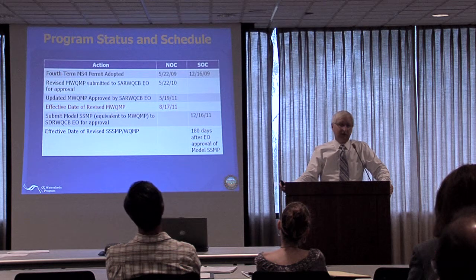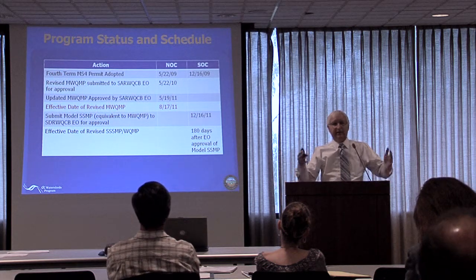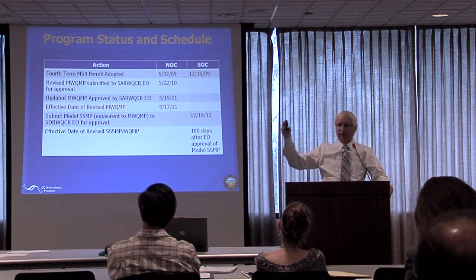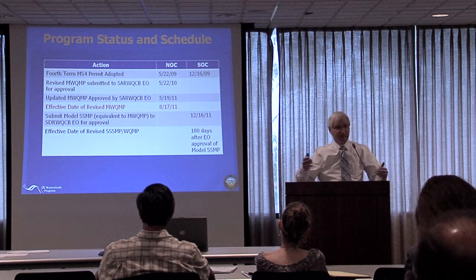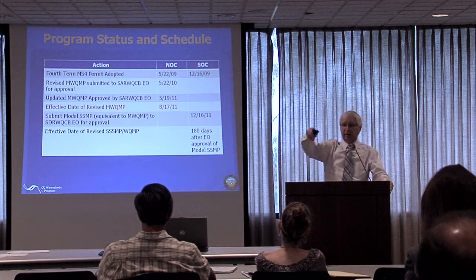We wrestled a lot with how much we could get done in this short period of time, and decided to focus the detailed training primarily on Santa Ana, because that's the driver right now. There is clearly an intent to do some additional training prior to going live in South County.